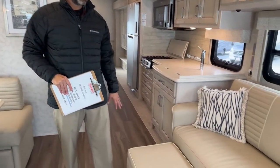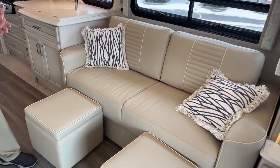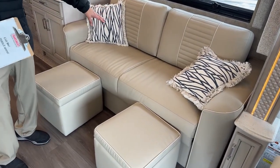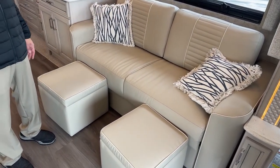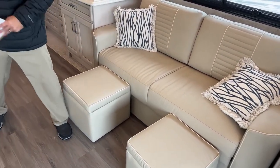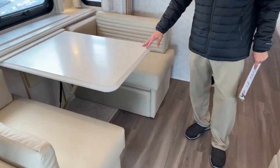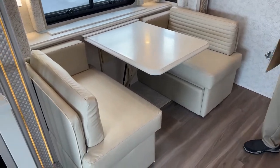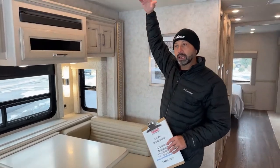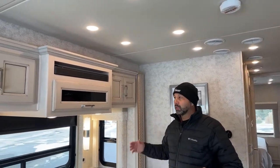Tri-fold sofa bed right here with memory foam. If you have kids or other people traveling with you, you've got plenty of sleeping area. You'll have three seat belts here, plus the bunk overhead, so you can actually sleep probably six people total if you wanted to. The booth dinette also turns into a bed. Also new for 2023 is the 84 inch ceiling, giving you more headroom, bigger windows, and more storage.